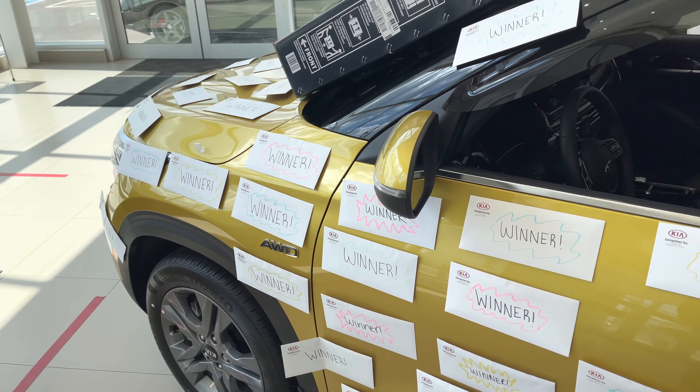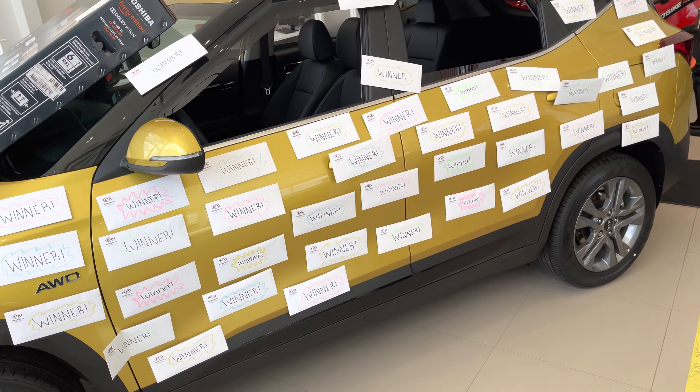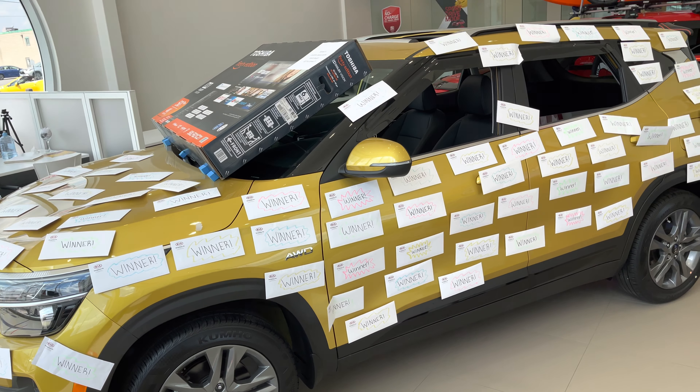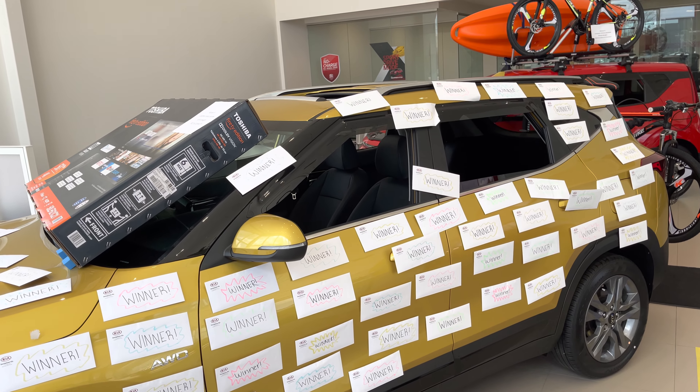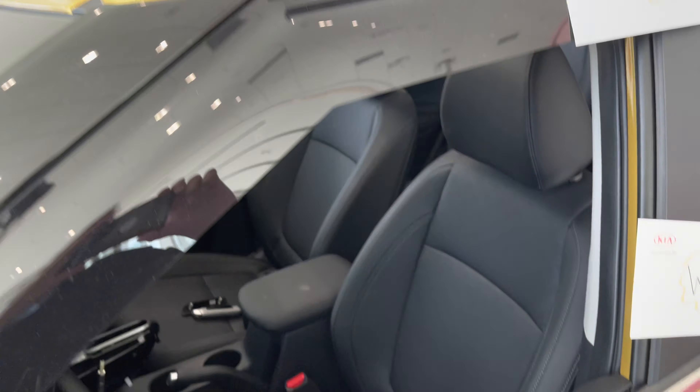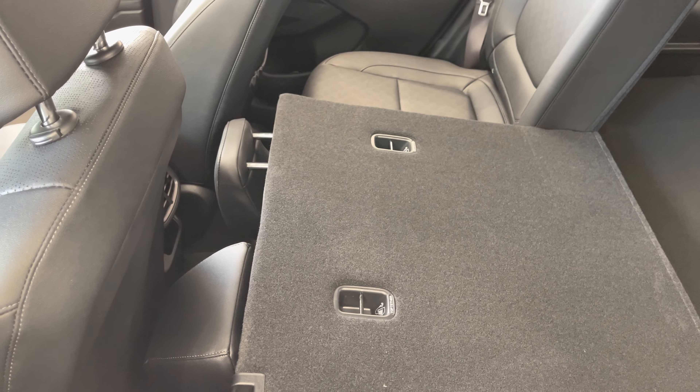It comes equipped with a backup camera, Apple CarPlay, Android Auto, and all-wheel drive — it's an intelligent all-wheel drive system. It does have a sunroof as well. It's got leather seating — fino leather, that is — and heated seats.